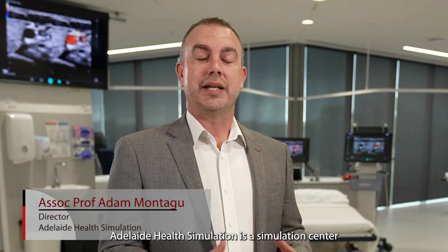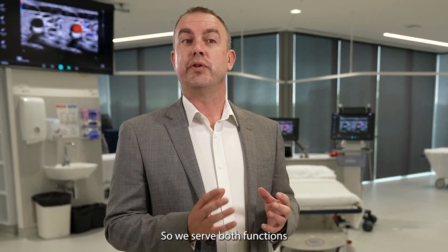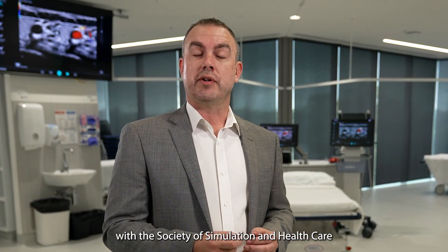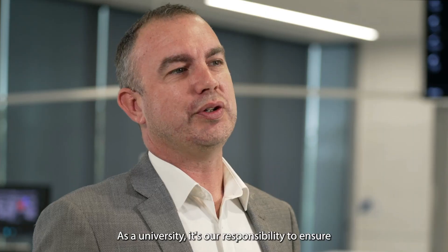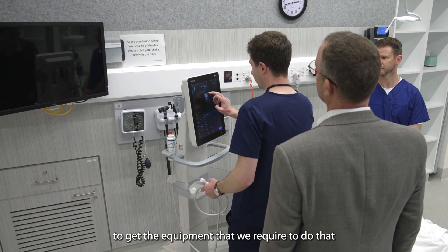Adelaide Health Simulation is a simulation centre embedded within the Faculty of Health and Medical Sciences at the University of Adelaide. It's a hybrid centre — an experiential learning and simulation facility but also a clinical assessment facility. We teach predominantly medicine and nursing. We're very proud to have achieved accreditation with the Society of Simulation and Healthcare. In total we have 36 rooms, and we've partnered with Mindray to get the equipment we require.